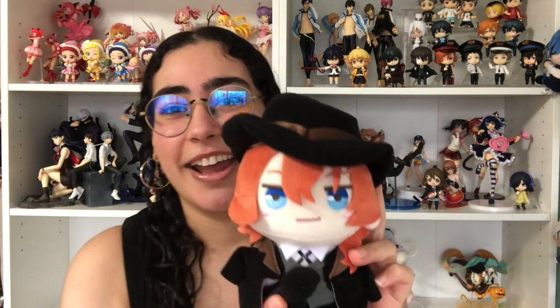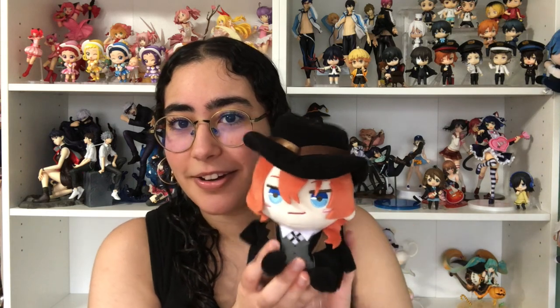The first one is a Chuya plushie to go with the Dazai one I got in my first haul video — if you haven't watched it I'll try to link it. I finally have Chuya and he's so much cuter in person! I absolutely love his hat, it's like this thick material. He looks so good, he's so adorable — just like Dazai he has these adorable blushing cheeks. He just sits in your palm, so cute with those little hairs.